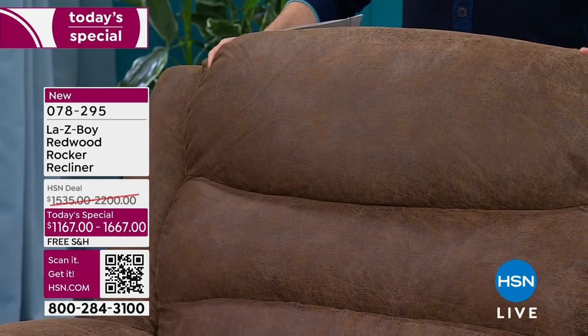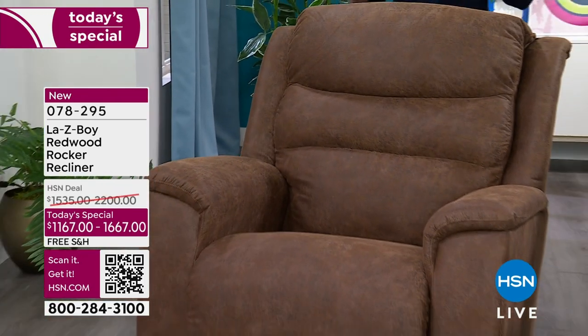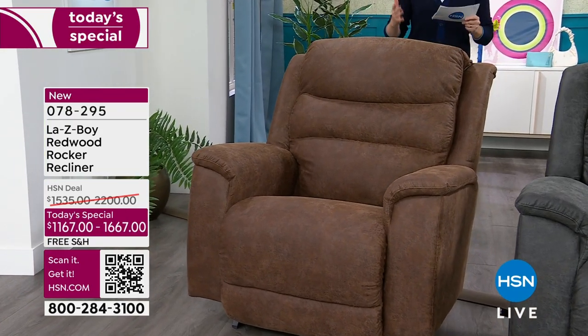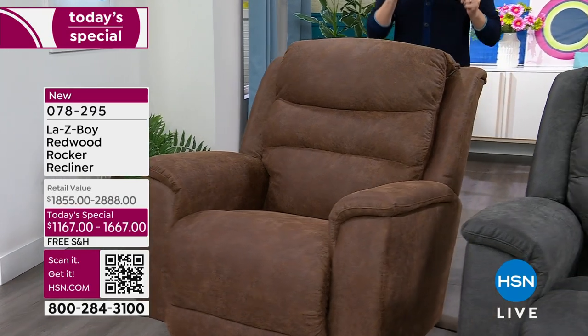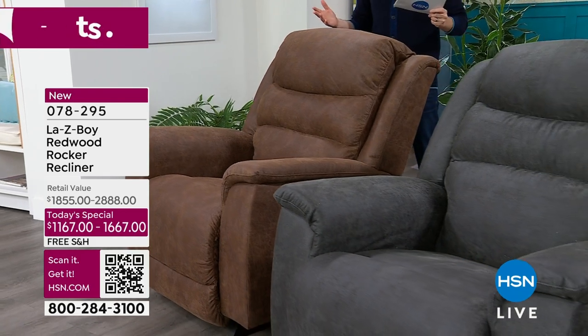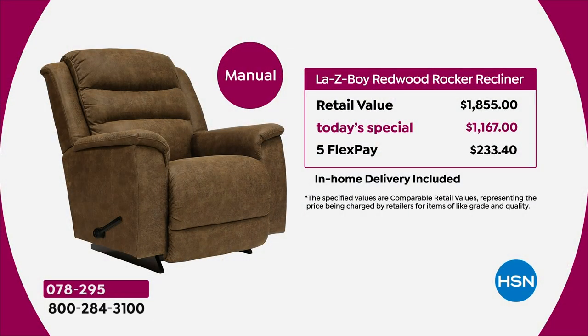Let me take you through the values so you can see exactly what we're doing tonight. We've had this LazyBoy recliner custom-made for you — it's called the Redwood. The manual would normally cost $1,855 at retail; we're doing it for $1,167 on FlexPay, which brings it home for $233 and change. In-home white glove delivery service and assembly are included.